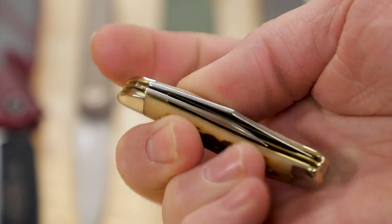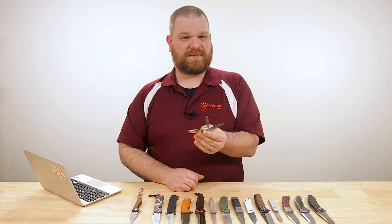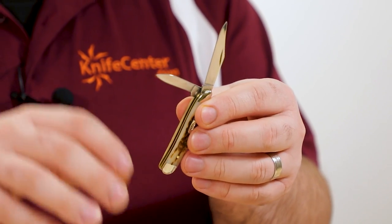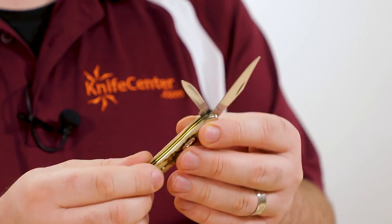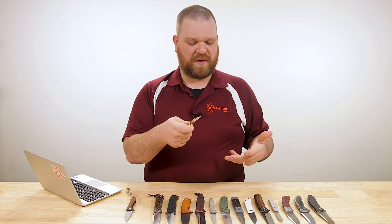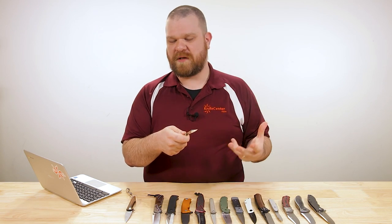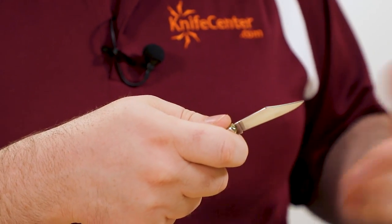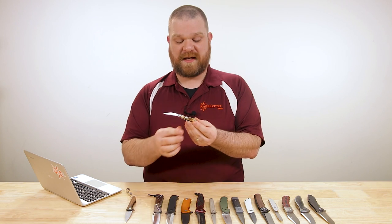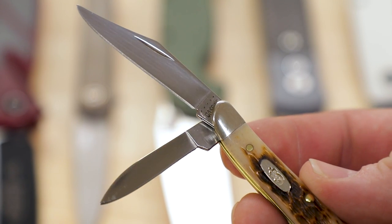This particular one has a jigged amber bone handle, but it's Case so you've got plenty of different handle options — this one comes in at about $49. The Peanut gives you two blades: a standard clip point shape and a smaller pen blade or spear point. There's a decent amount of edge in such a small package. On the full-size clip point blade it almost feels longer than it is. It doesn't take up a lot of room in your pocket — can even fit in that little fifth jeans pocket — and it's just that trusty companion that's always going to be there for you.